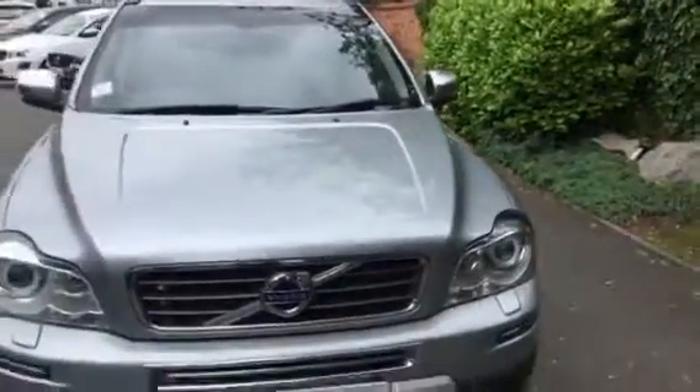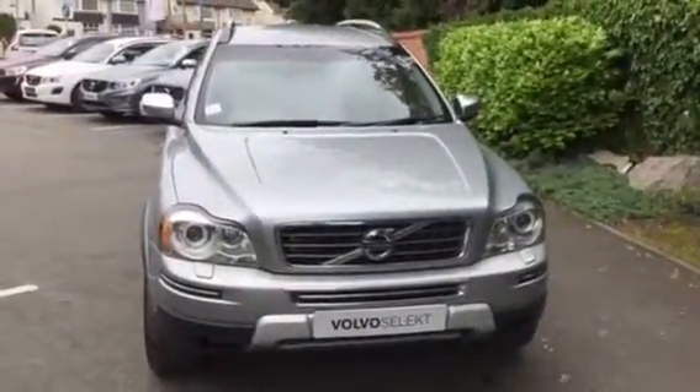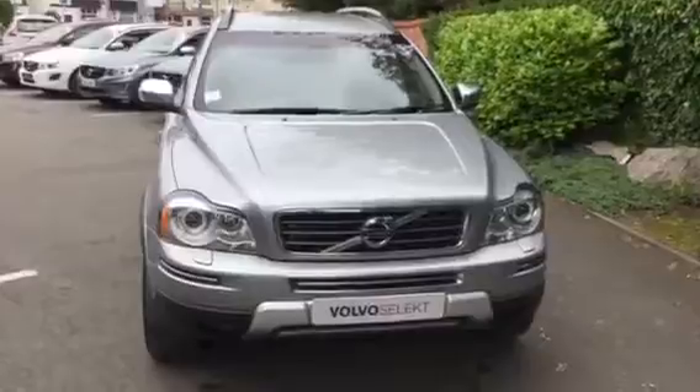It's the D5 all-wheel drive variant, with rear park assist and rear parking sensors. Nice condition throughout. Registration DG11 OAS, Volvo XC90 Executive. Thank you for visiting Rybrook Volvo.